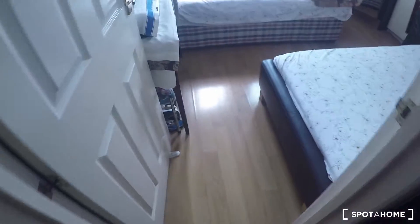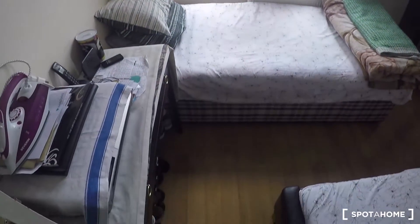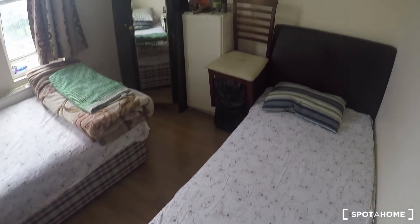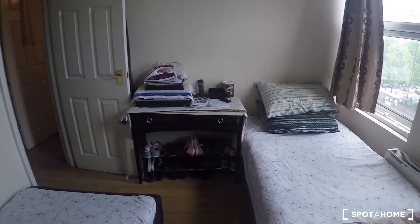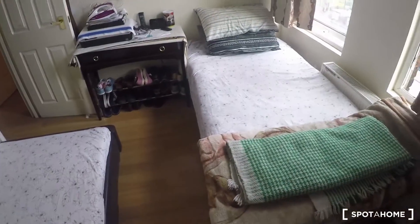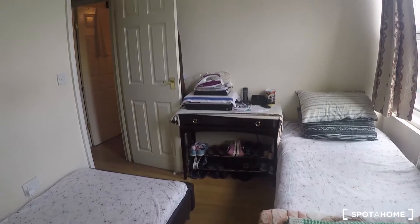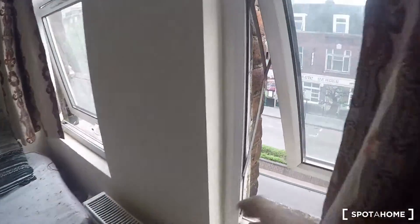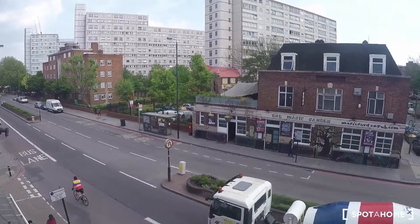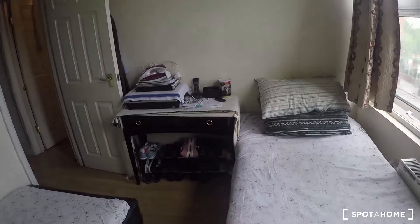Bedroom 1 has two single beds, slightly bigger than the other one, with parquet floor as well. We have again a stand-alone wardrobe and a desk, so it's perfectly organized. Imagine you are here with one friend — one here, the other there. You still have space to move around, and the views go out to the main street, which is nice because you can feel that this area is really full of life.